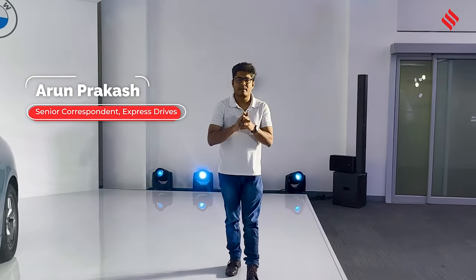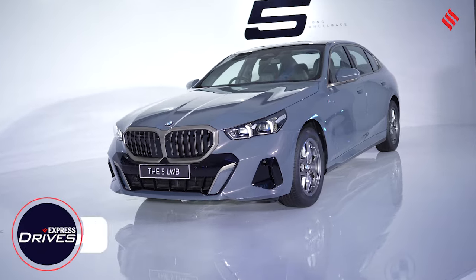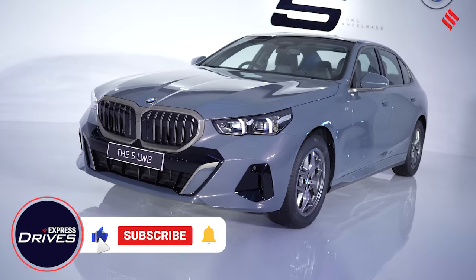BMW has finally brought the 5 Series to India and yes, it will be available in a long wheelbase format, but BMW is yet to officially launch the luxury sedan.